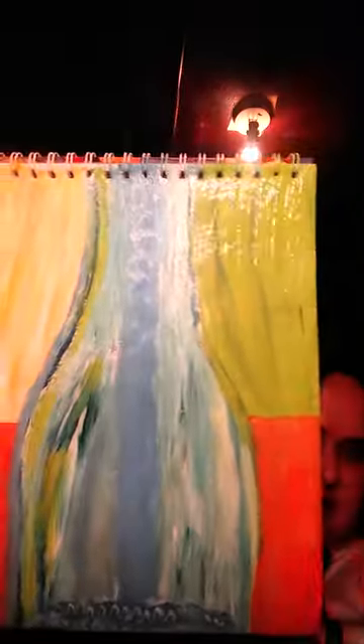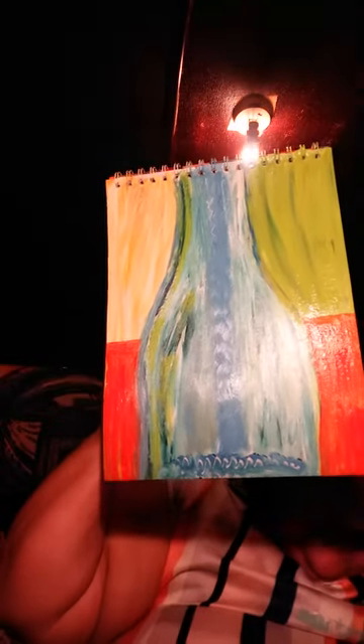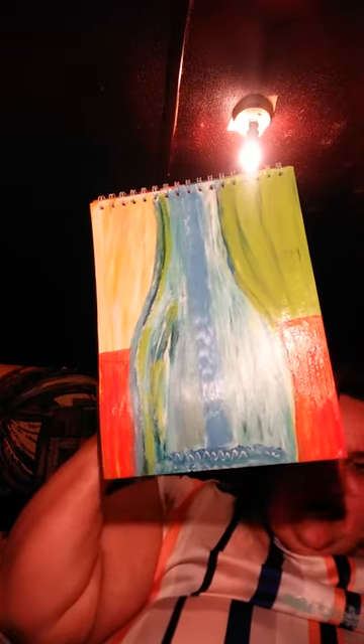I just finished this. I'm so excited. Look at that. I wonder what it's going to look like when it dries. I really love this little paint pad.